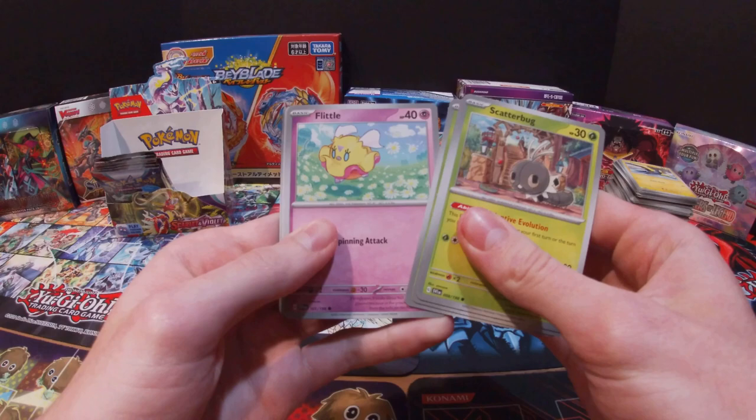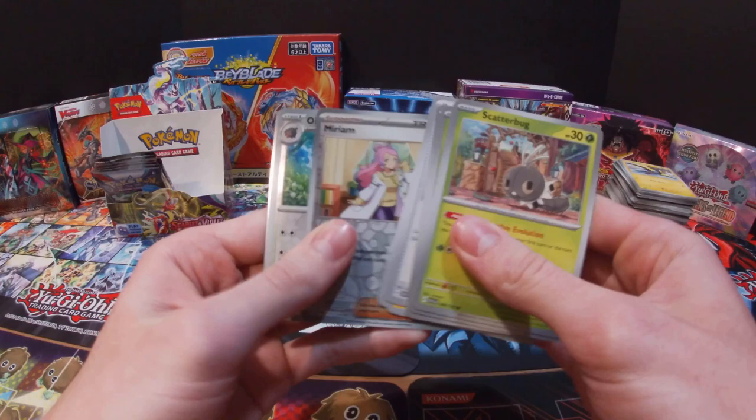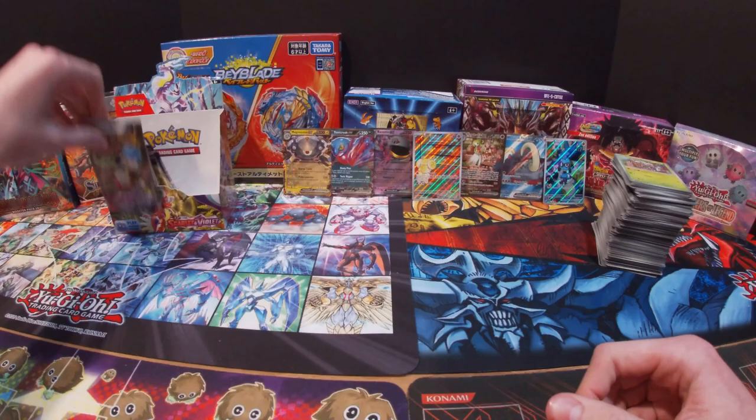Got a Scatterbug, Drifblim, Sprigatito, Flittle, Nest Ball, Pachirisu, Picnic Basket, Miriam, Oinkoleon, Hawlucha, and a Psychic Energy.